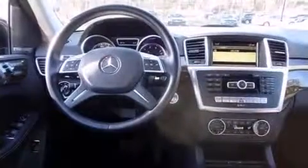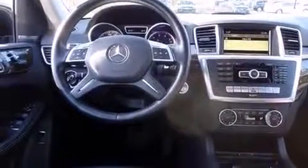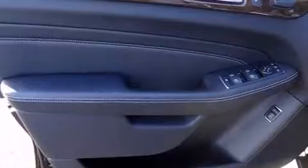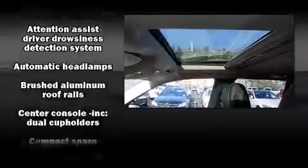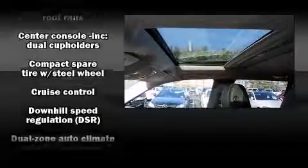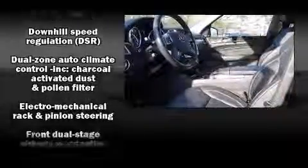Mercedes-Benz ensures the safety and security of its passengers with equipment such as front and rear side impact airbags, traction control, brake assist, an emergency communication system, and four-wheel disc brakes with ABS.